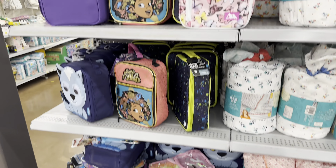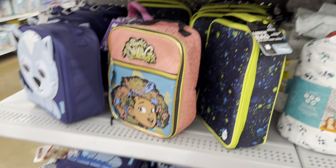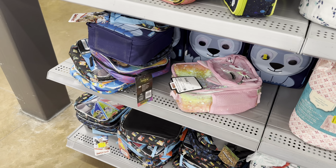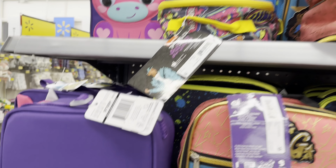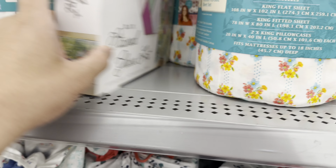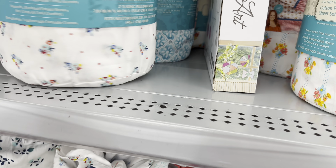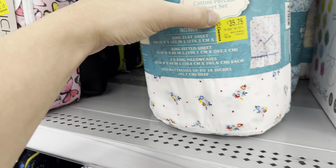Got some lunch bags here for five bucks, originally $12. Some of them are $7 but I scanned it — it's 90% off, so they come out to like $2–$3. Here's the price check on some of them. Got these Pioneer Woman sheet sets here for $35 but these are actually ringing up 90% off.